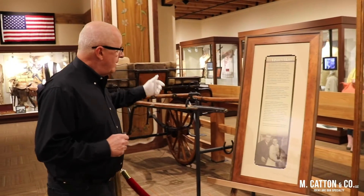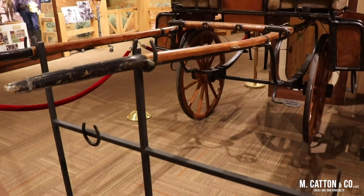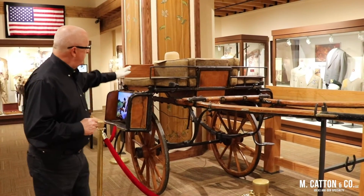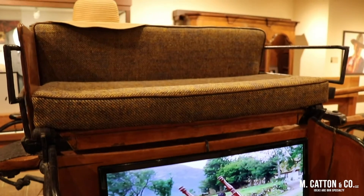Behind me you see what may be the second largest element in the collection — it's a jaunting car. If you remember the movie, John Wayne and Maureen O'Hara rode these seats around the village while they were recording.